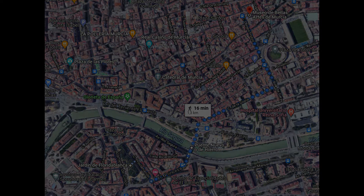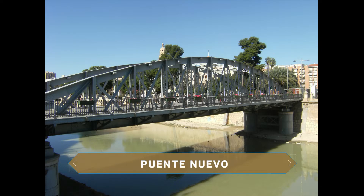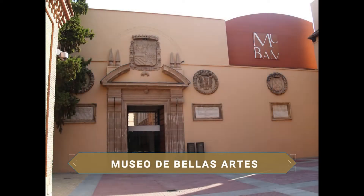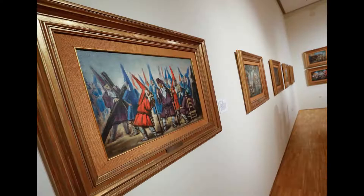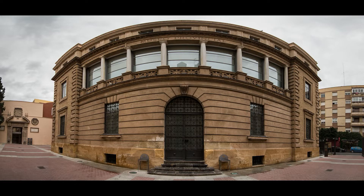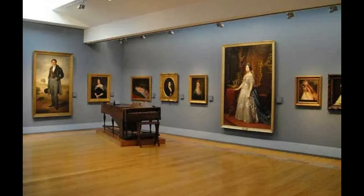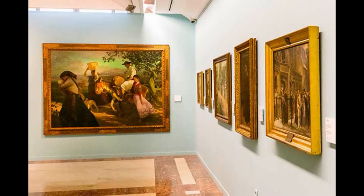Via the Puente Nuevo, dating from the early 1900s and built entirely of iron, we cross to the other bank of the Río Segura to reach the last point of interest in the urban area of Murcia: the Museo de Bellas Artes, located in the Santa Eulalia neighborhood. An essential museum both for its contents and its container — the building itself is an architectural gem. Its several floors display numerous Renaissance and Christian art works by artists of the caliber of Zurbarán, Murillo, Sorolla, and Romero de Torres, among others.